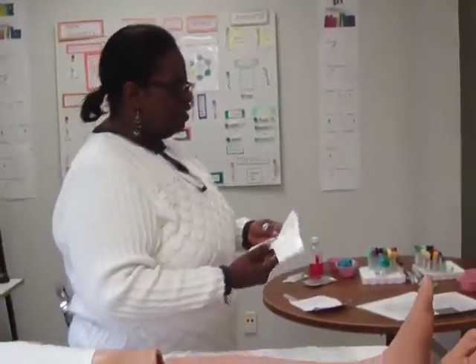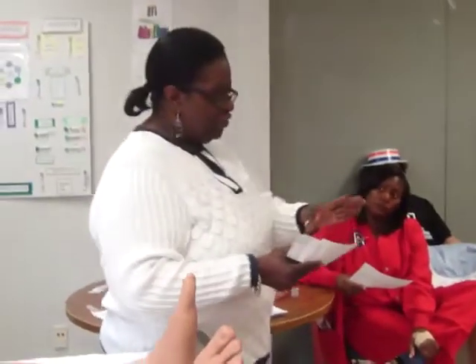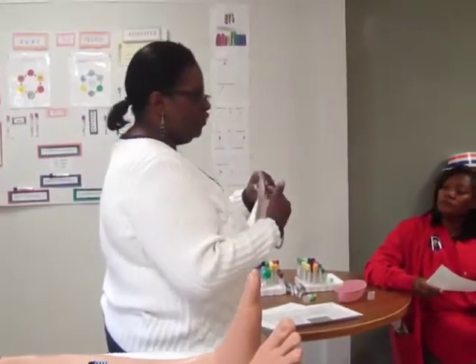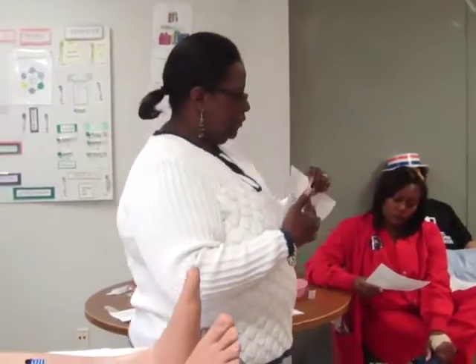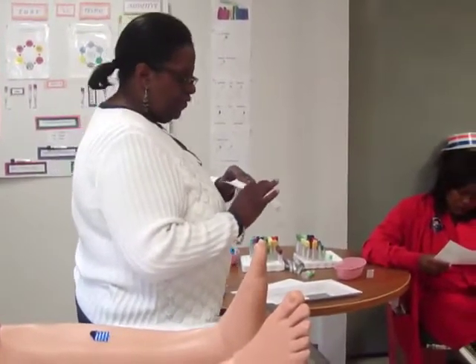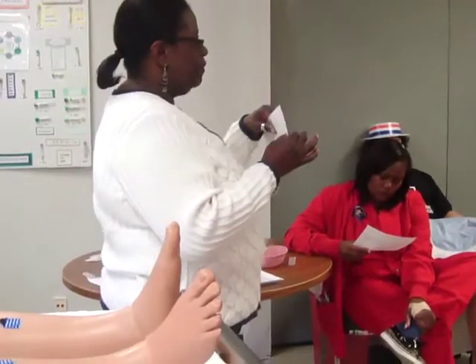We have to double-check — everybody's checking somebody else. We have to read this and make sure it's filled out appropriately. They would need to have the patient's full name, their date of birth, and the MRN number. On the lower part, you'll see where it says at the very top: check one box only, right here about midway.